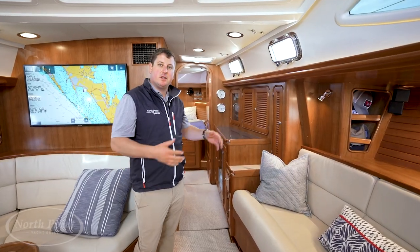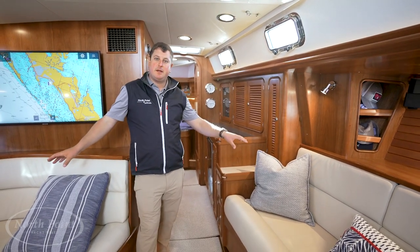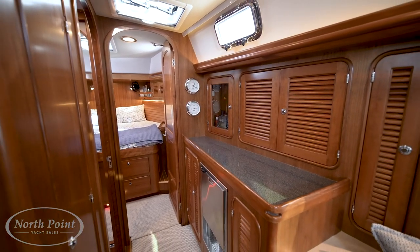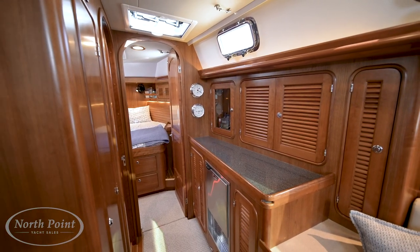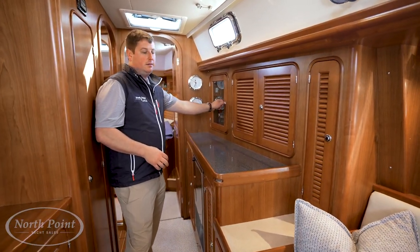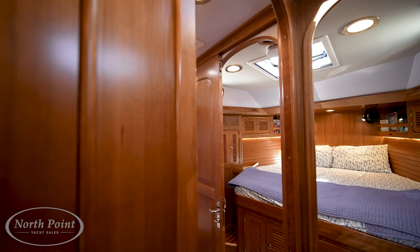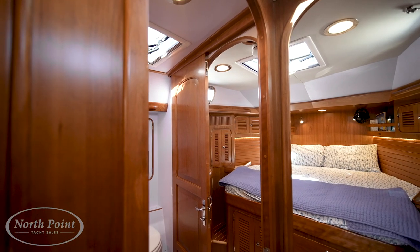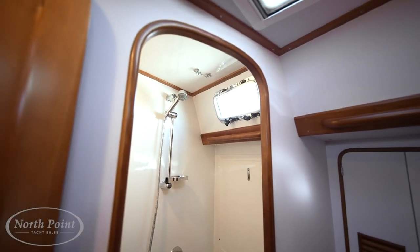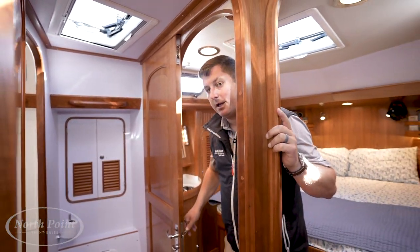Transitioning from the salon forward, utility is very important in the 545. There's lots of storage in either settee, and the bar area directly adjoins the salon — very accessible when entertaining friends and family on board. There's an ice maker, lots of storage, and a custom fun bar area. Moving forward, the first thing we pass is the ensuite head, which features a separate shower stall and beautiful custom joinery including a pocket door.